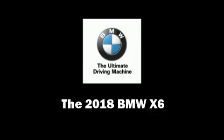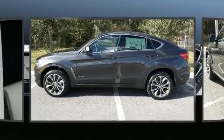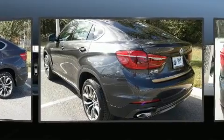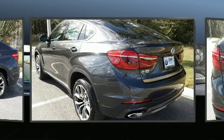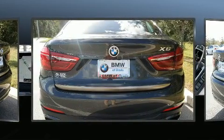You can expect a lot from the 2018 BMW X6. Under the hood you'll find a six-cylinder engine with more than 300 horsepower, and all-wheel drive keeps this model firmly attached to the road surface. Well-tuned suspension and stability control deliver a spirited yet composed ride and drive.